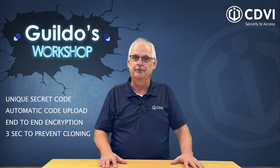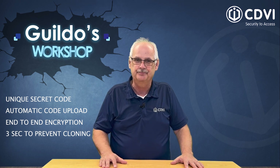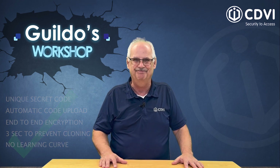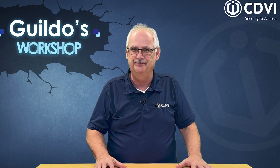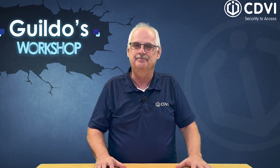Remember, three seconds is all it takes to create a card that's impossible to clone. Managing high security crypto cards is as easy as a traditional Atrium system. Our team has made it our priority to provide the easiest high security solution for you. Stay tuned for more videos to come. Bye-bye.